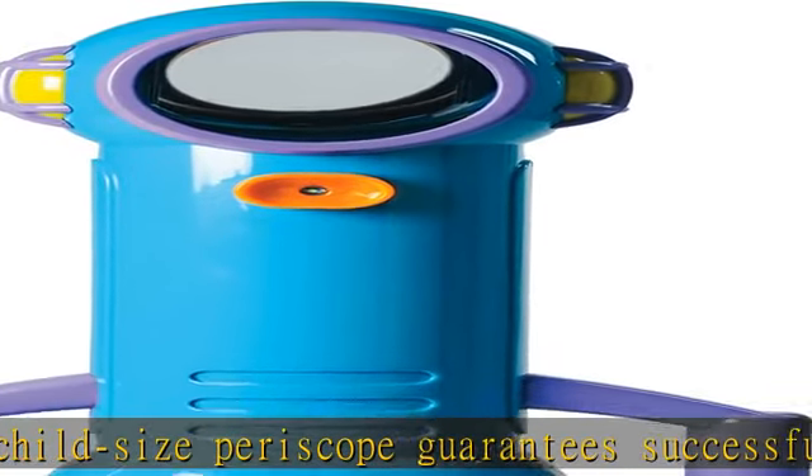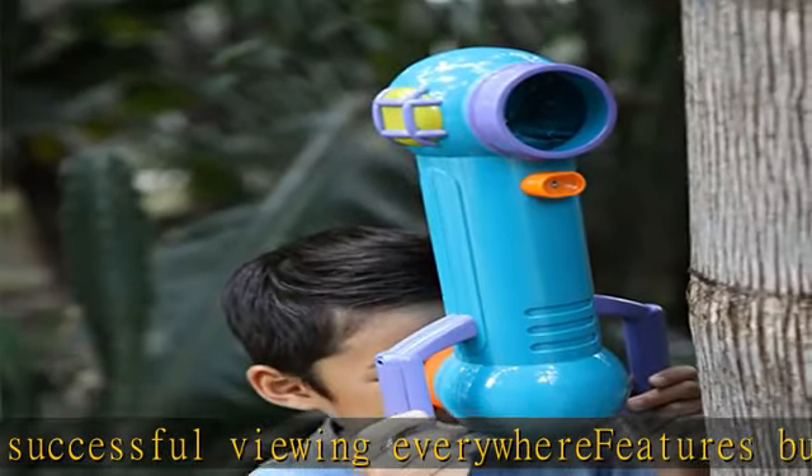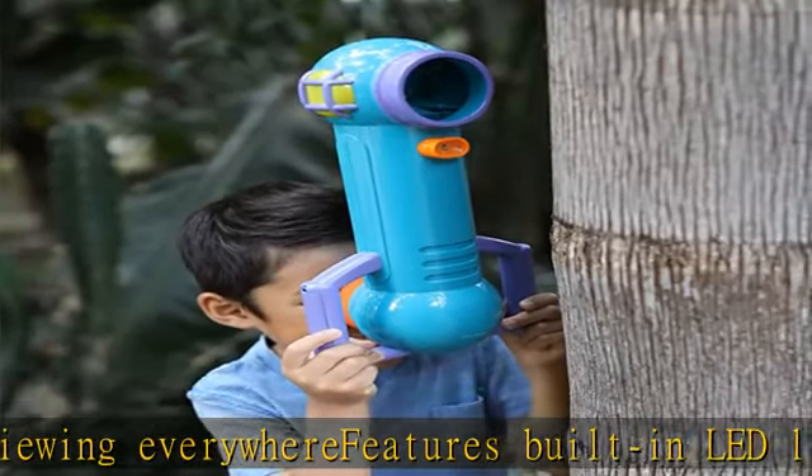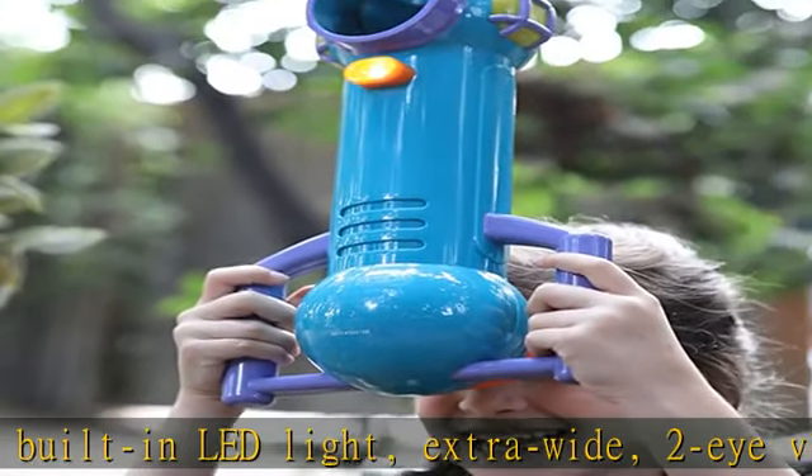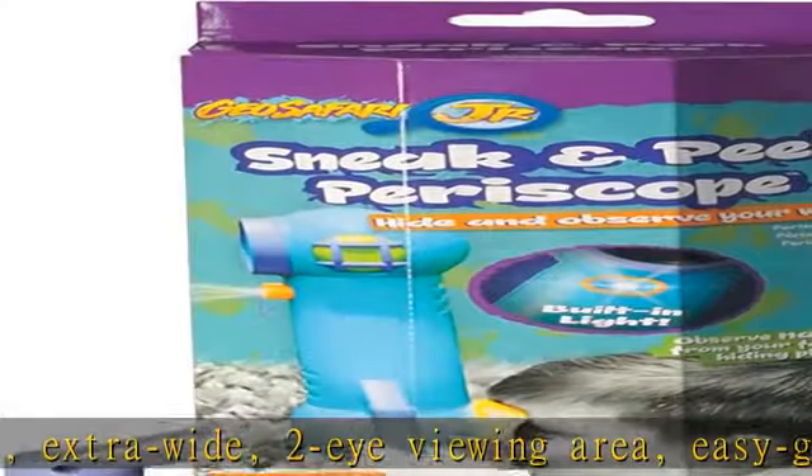Requires two AAA batteries, not included. Use horizontally or vertically to see in four different directions. Wide viewing area design so little ones know exactly what they're scoping out. Supports STEM learning with an introduction to mirrors and optics.